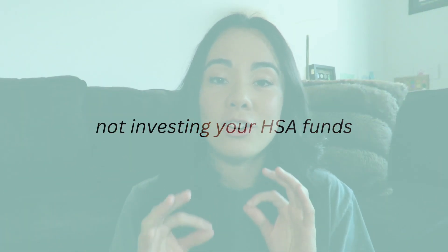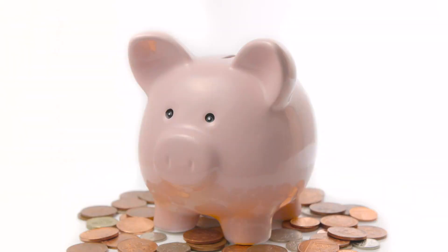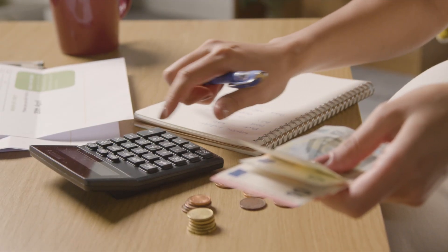The third thing that you may be doing wrong with your HSA is not investing the funds within your HSA. This is very important. Just like in IRAs or Roth IRAs, the money within your account is sitting there unless you invest it — it's not growing. Once you fund your HSA, that money can be invested, but you have to take action on investing those funds. Since an HSA is meant to be spent on medical expenses as they come up, once you have a comfortable amount of cushion savings within your HSA, you can start investing the money that you probably don't need.